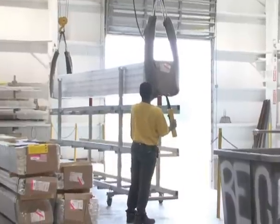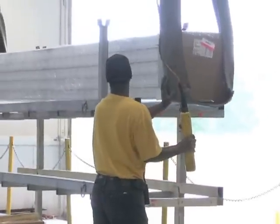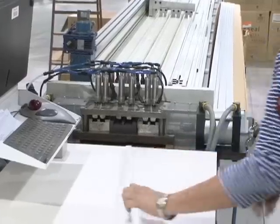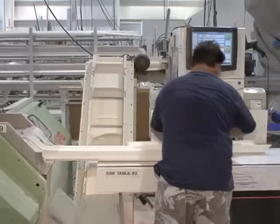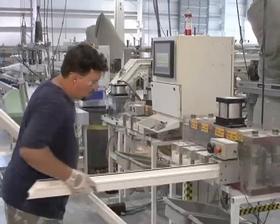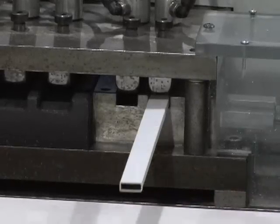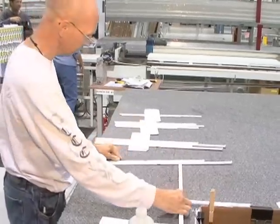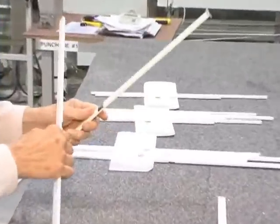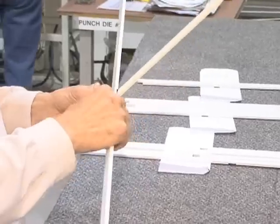Every station has computers and computerized saws. Material comes in from the far sides of the building and continues to move through the different assembly lines, which are computer driven — that's why you don't see tape measures. Extrusions are pushed down, stop automatically, and are cut to the precise measurements required for that particular job.